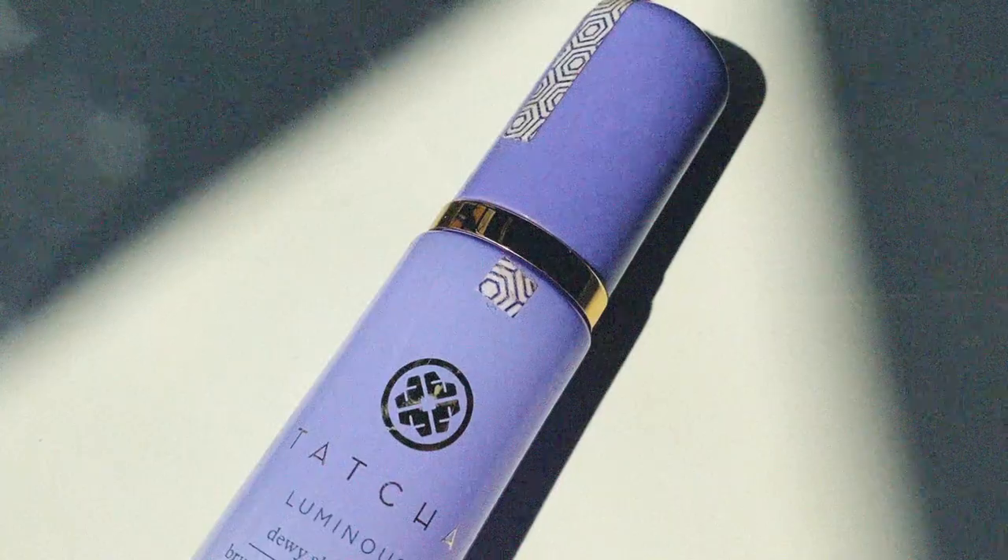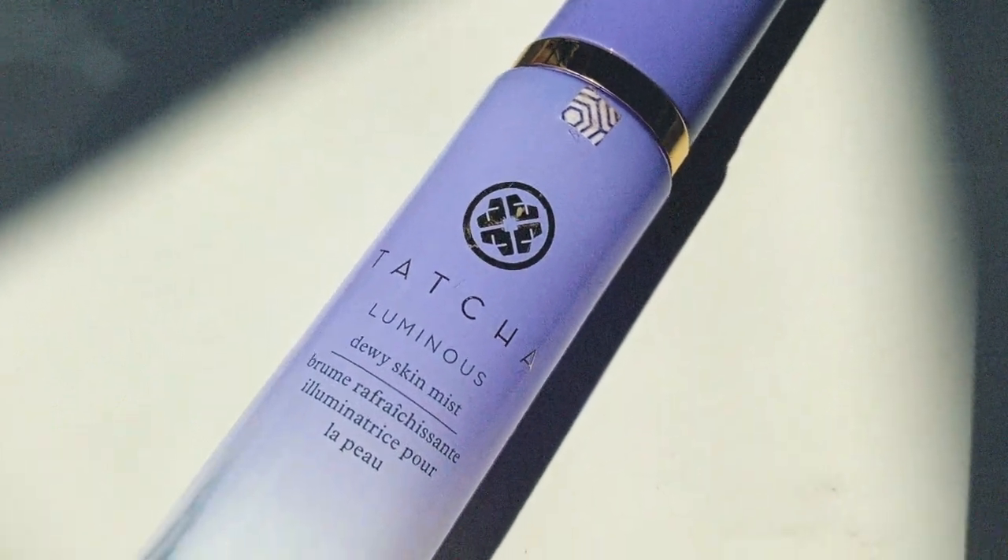Moving into setting sprays, then finishing with lip products. The first setting spray is no surprise: the Tatcha Dewy Luminous Skin Mist. It really does it all — it's milky, moisturizing, luminizing, and leaves you with that plump, bouncy, baby-skin look. It sets your makeup by taking away any cakiness or powderiness. If your skin looks dull or dry, spray this on and it completely negates all of that. I love the long-lasting sense of hydration it gives.